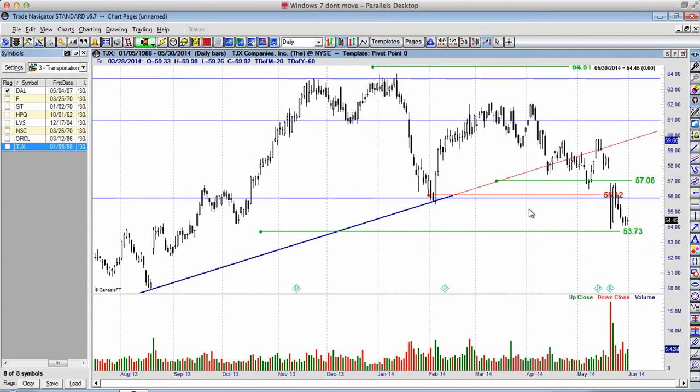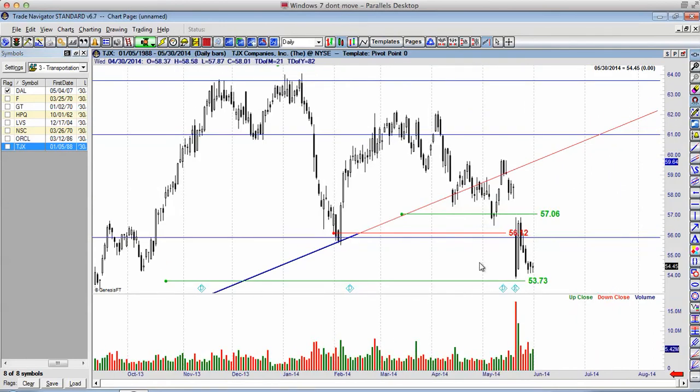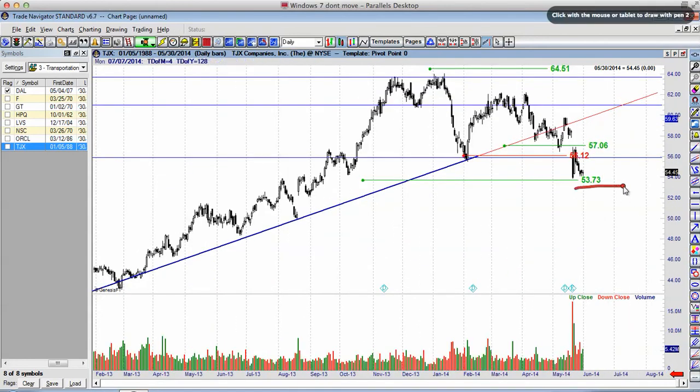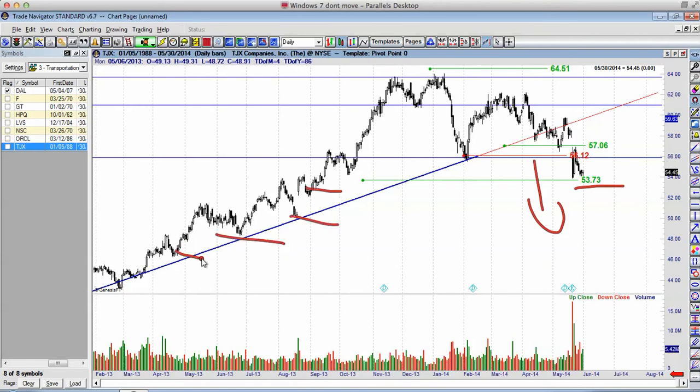Here is TJX. TJX had earnings and again we had a very similar trade setup. We had this one bearish candlestick — a $53.73 bearish entry and a $57.06 bullish entry — and nothing has happened. We're right down here at the low of this candlestick. If we break down below $53.73, we have some incredible lower targets on TJX, which can coincide all the way down to $44 a share.